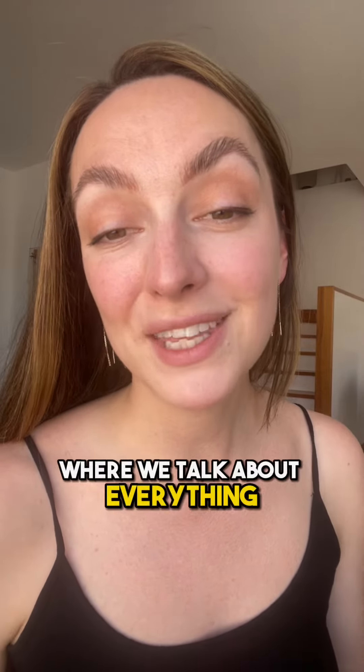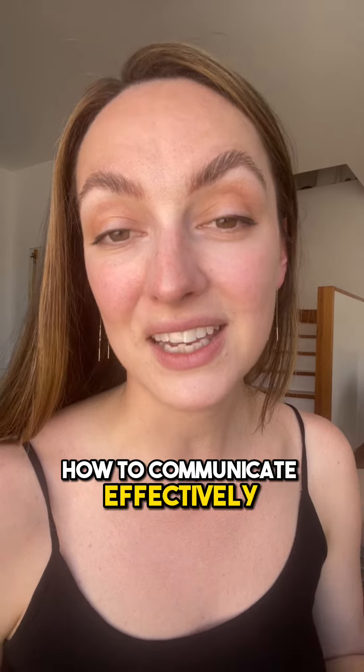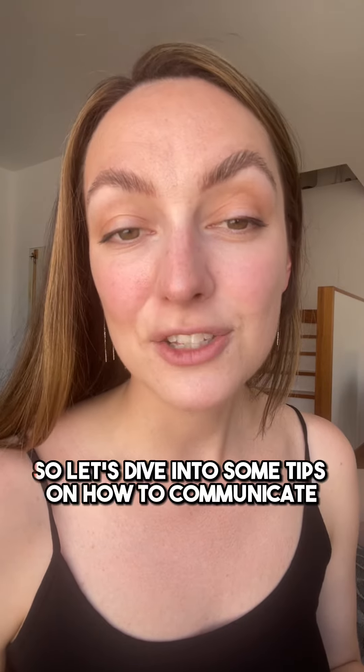Welcome back to our channel where we talk about everything related to relationships. In today's video we're going to be discussing how to communicate effectively. Communication is key, so let's dive into some tips on how to communicate with your partner.